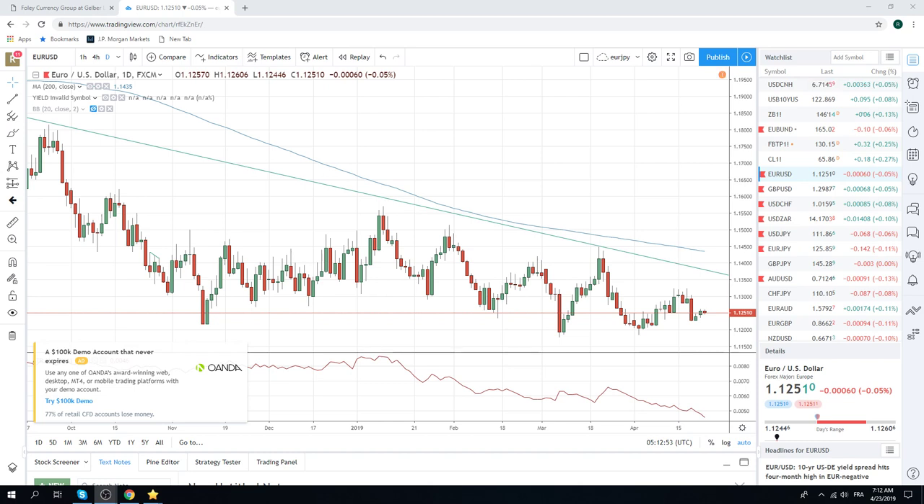Good morning, fans of PrivateerFX. Coming at you Tuesday after the Easter break. Quiet start to the normal liquidity resumption. Euro's been 30.60 since the break began. Haven't made a new low, confirming the negative fundamental news out of Europe last week. But also haven't retraced even to the 50% or 61.8 of this daily PMI bar. We're just in a holding pattern. Patience looks like the word today.